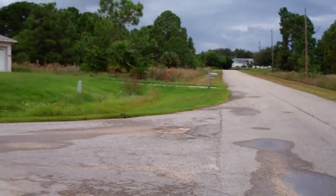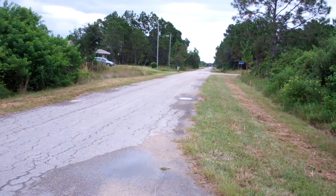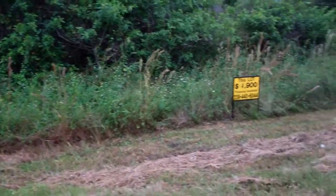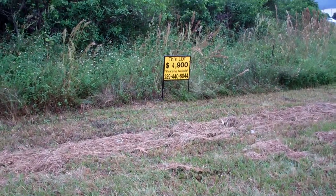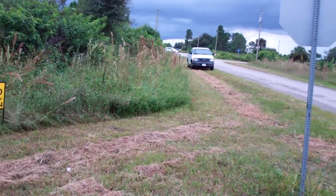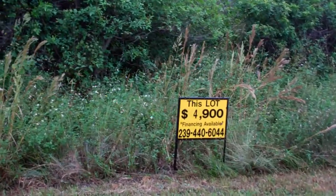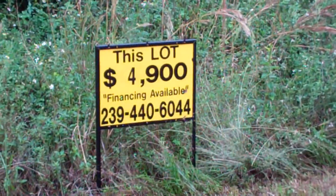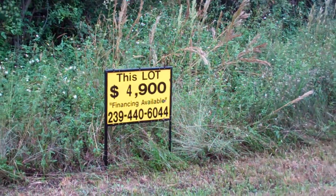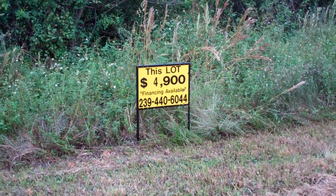Paved roads, as you can see, and the location is really, really good. Taxes for this property for 2013 are $38.37. It's only $4,900 — could be all cash, no finance, no credit check, no work checks. If you guys have any questions, give us a call. Thank you.